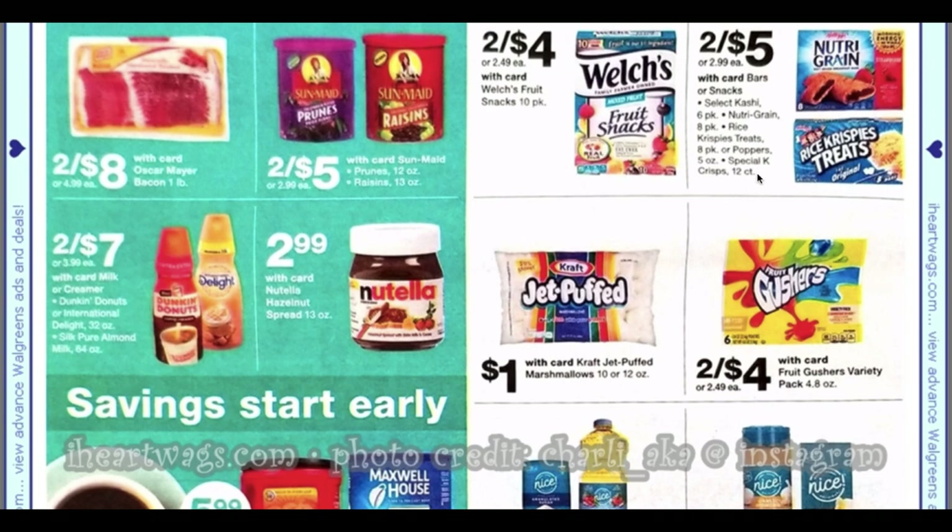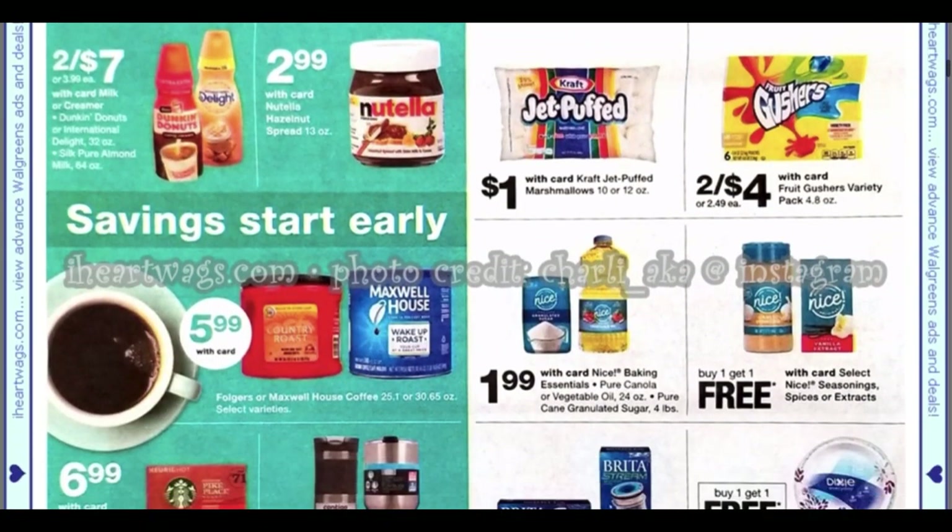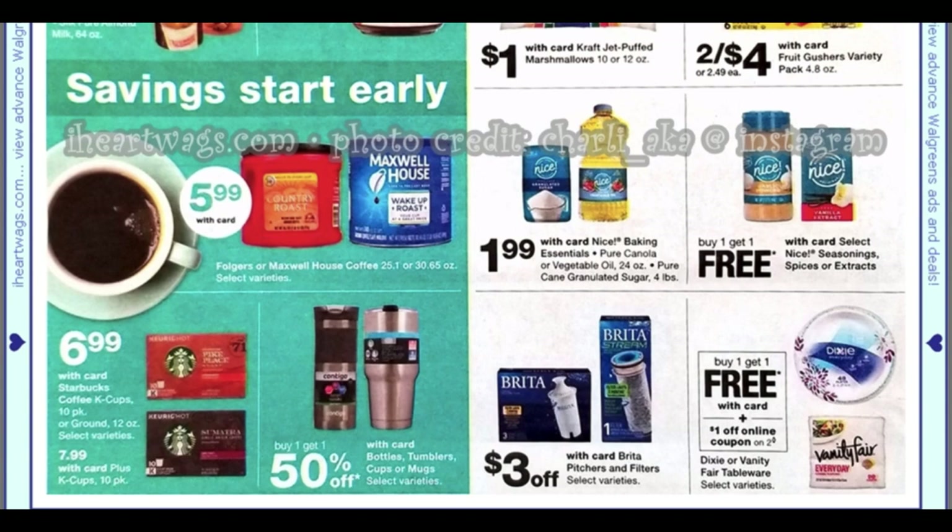The store-bought Rice Krispie treats are on sale two for $5, and you only get eight in that box. When you make them yourself you're going to make much more, so that's huge savings — that's an idea for this week. We also have Folgers and Maxwell House; $5.99 is a pretty good price for Folgers.